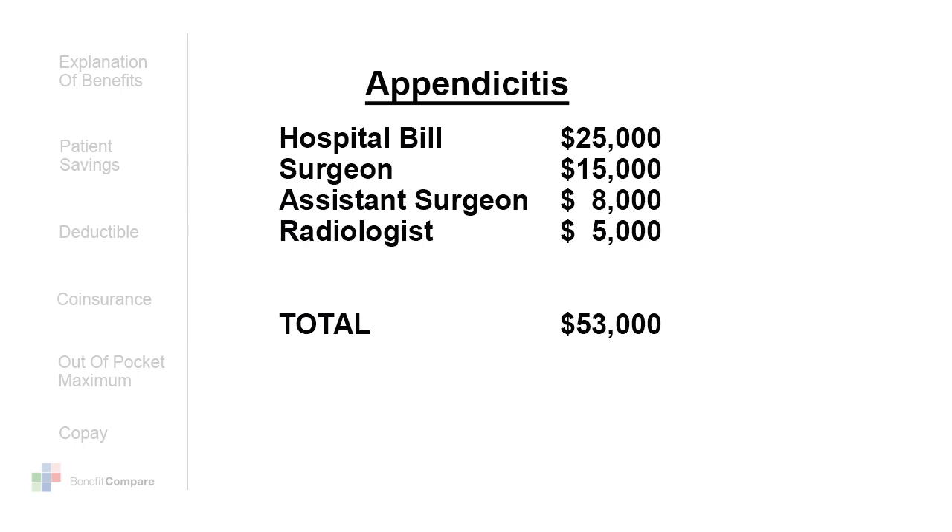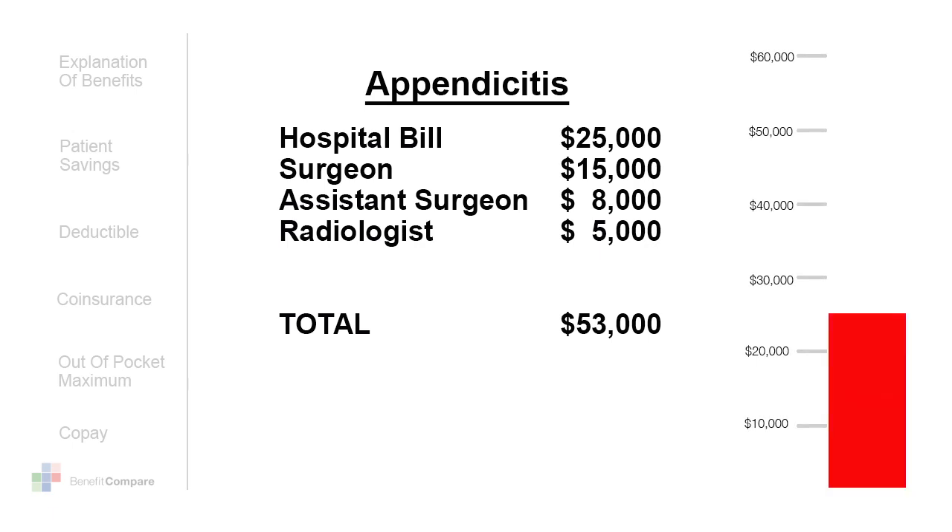A typical list of bills you could receive might look like this: $25,000 for the hospital bill, $15,000 for the surgeon, $8,000 for the assistant surgeon, $5,000 for the radiologist — bringing your total bill for that appendicitis to $53,000.